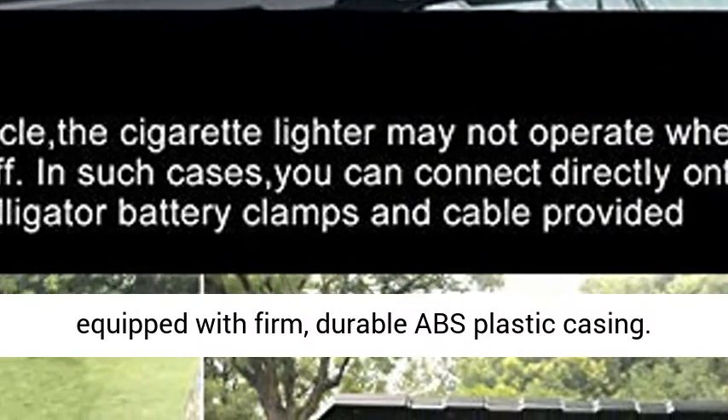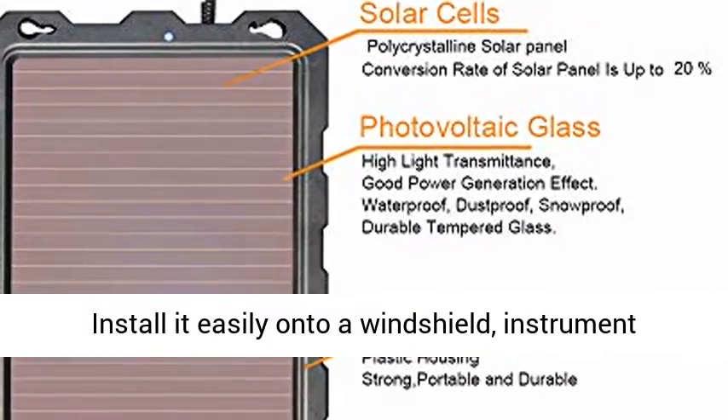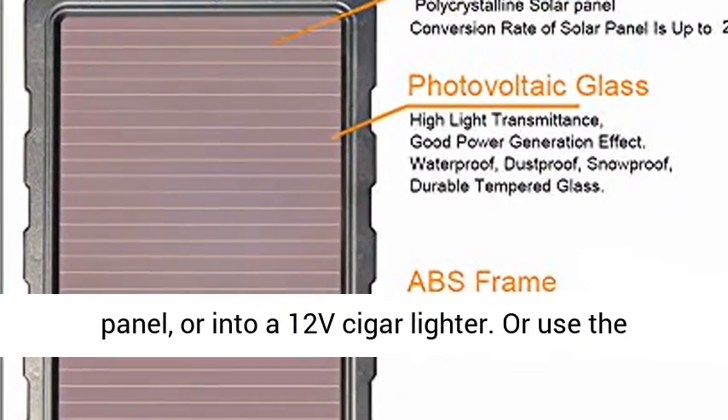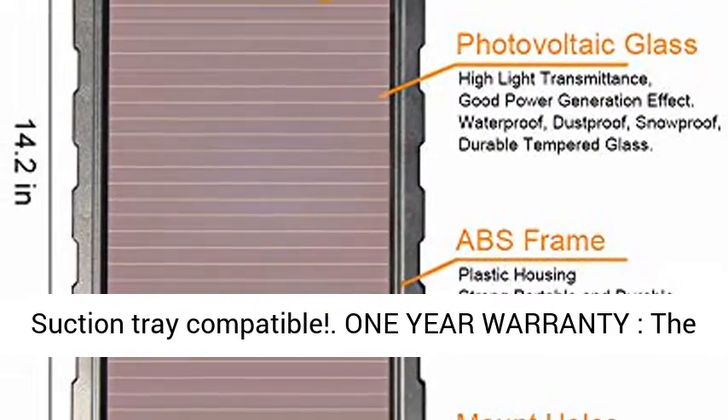Durable and easy to use, the solar car charger features a firm, durable ABS plastic casing. Install it easily onto a windshield, instrument panel, or into a 12V cigar lighter. You can also use the alligator clip to connect it directly to a battery.